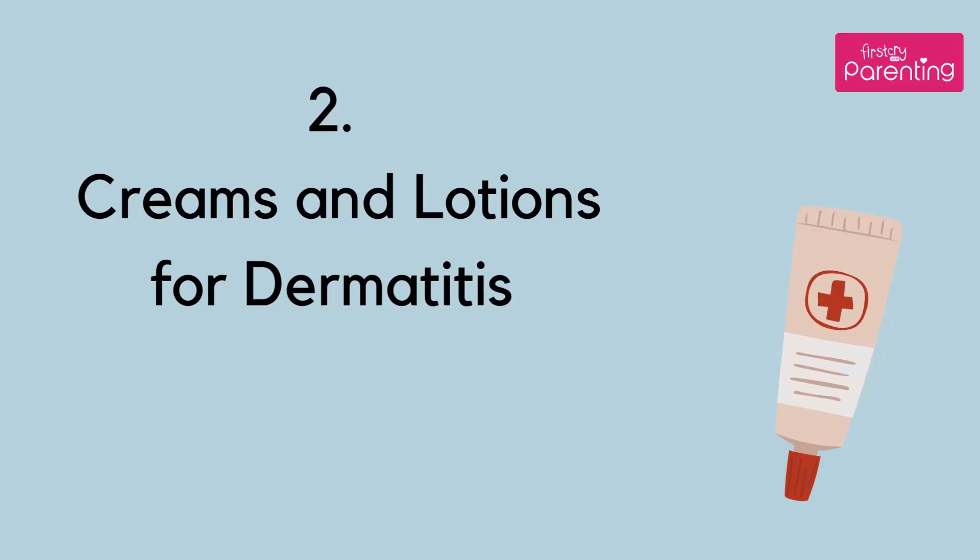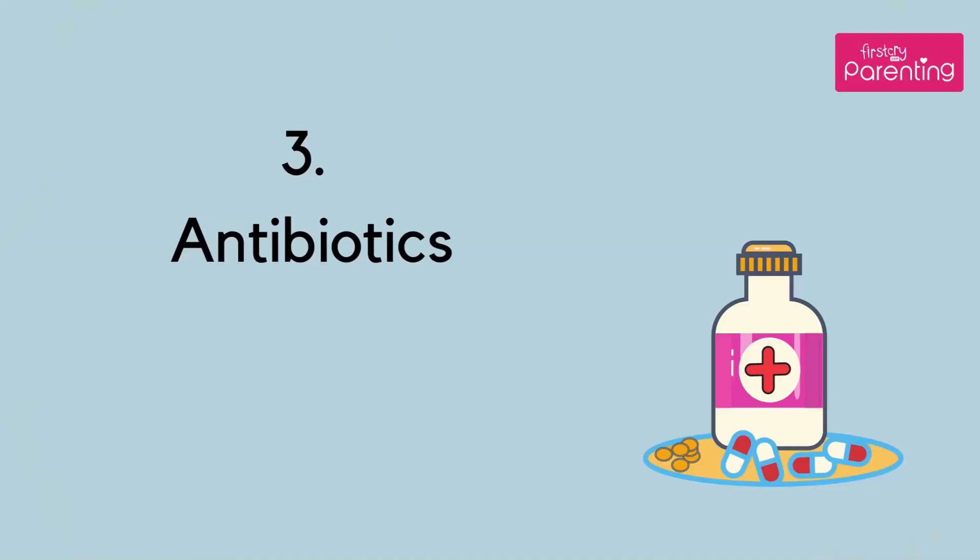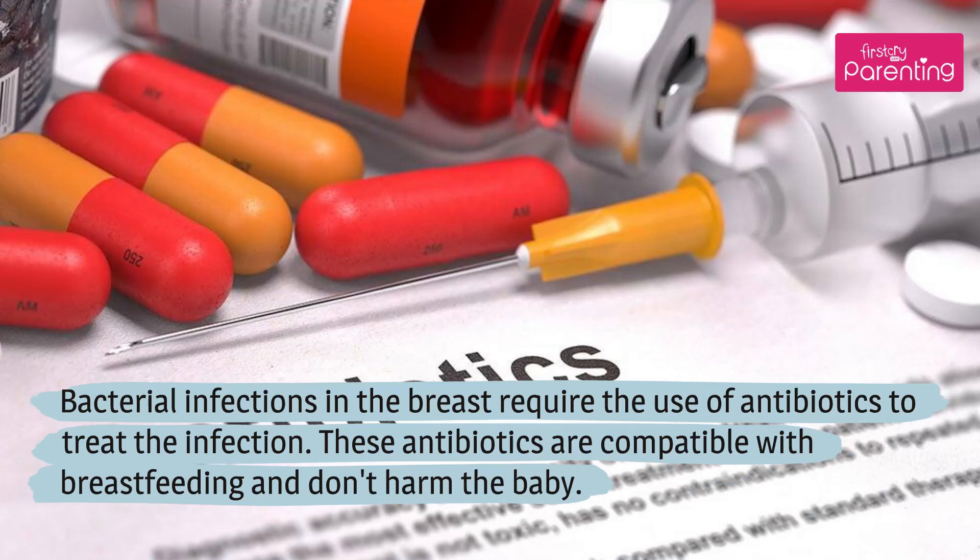Number 2: Creams and lotions for dermatitis. Conditions like eczema are treated with lotions or creams that work by subduing the infection. Number 3: Antibiotics. Bacterial infections in the breast require the use of antibiotics to treat the infection. These antibiotics are compatible with breastfeeding and don't harm the baby.